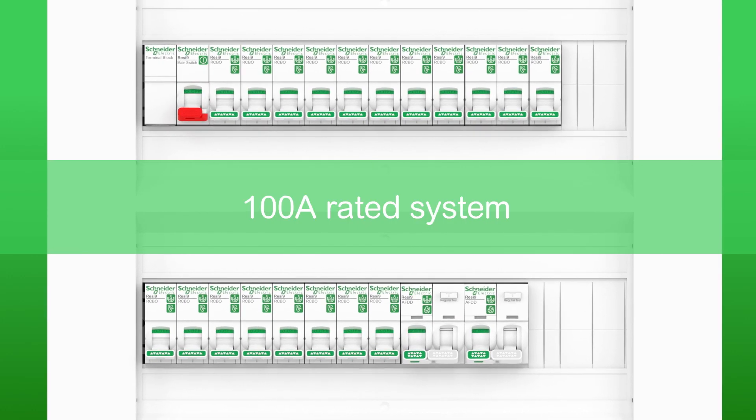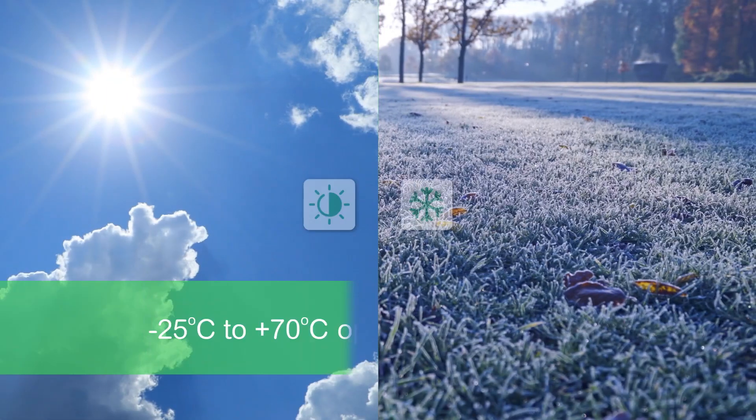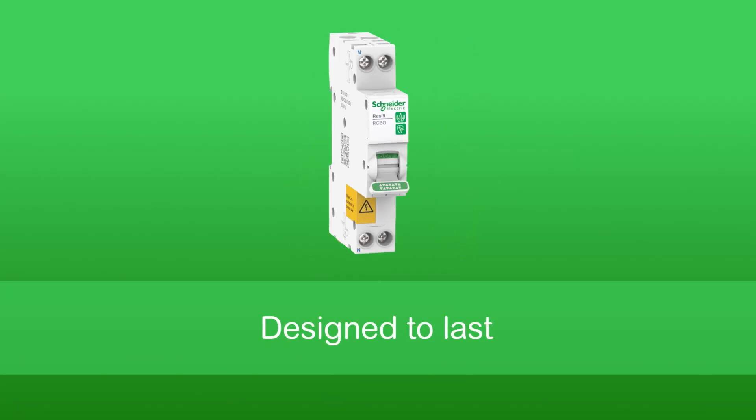Resi9 also delivers the best-in-class performance with its 100-amp rated system, products designed to withstand tough Kiwi conditions. Most breakers are built to endure 20,000 mechanical cycles and 10,000 electrical cycles.